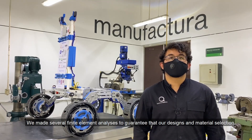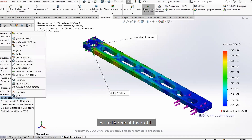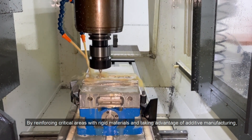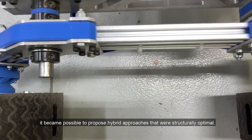We made several finite element analyses to guarantee that our designs and material selection were the most favorable. By reinforcing critical areas with rigid materials and taking advantage of additive manufacturing, it became possible to propose hybrid approaches that were structurally optimal.